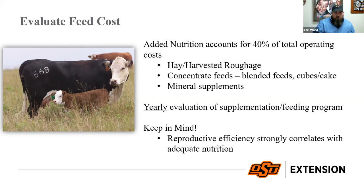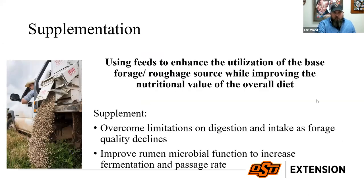Supplementation means using feeds to enhance the utilization of a base forage. In the cow-calf industry we are forage-based systems. We're looking for a supplement that will improve the nutritional value of the overall diet. Our supplements need to overcome the limitations on digestion and intake of forage as quality declines — from now until January or February, quality is going to drop unless we have cool-season grasses.